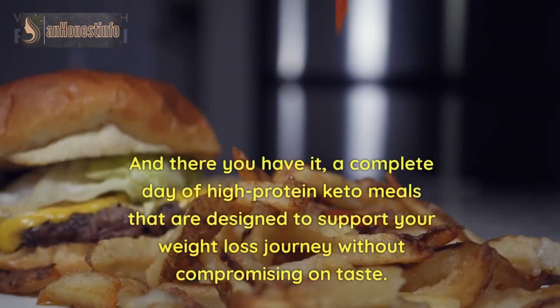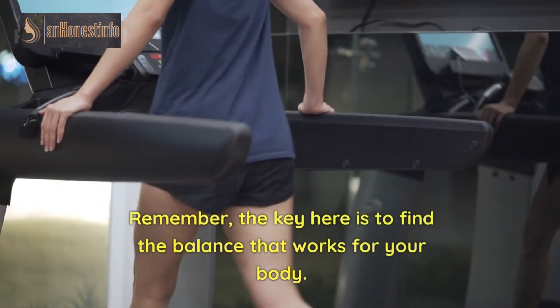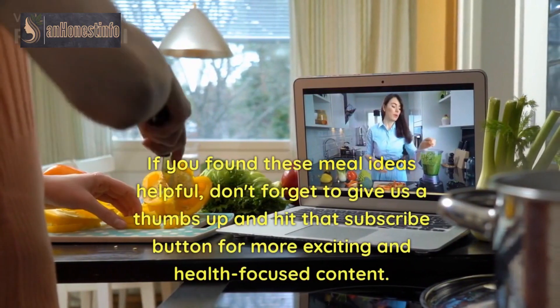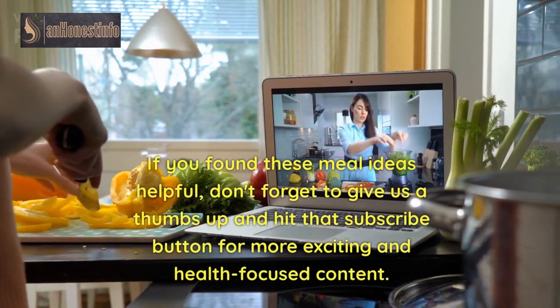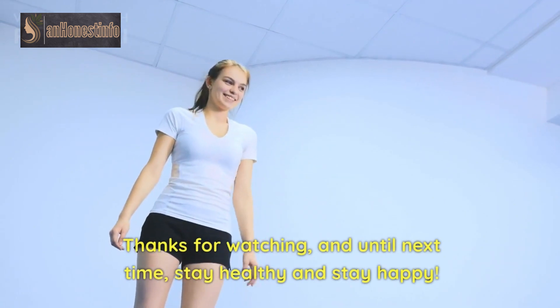And there you have it — a complete day of high-protein keto meals that are designed to support your weight loss journey without compromising on taste. Remember, the key here is to find the balance that works for your body. If you found these meal ideas helpful, don't forget to give us a thumbs up and hit that subscribe button for more exciting and health-focused content. Thanks for watching, and until next time, stay healthy and stay happy!